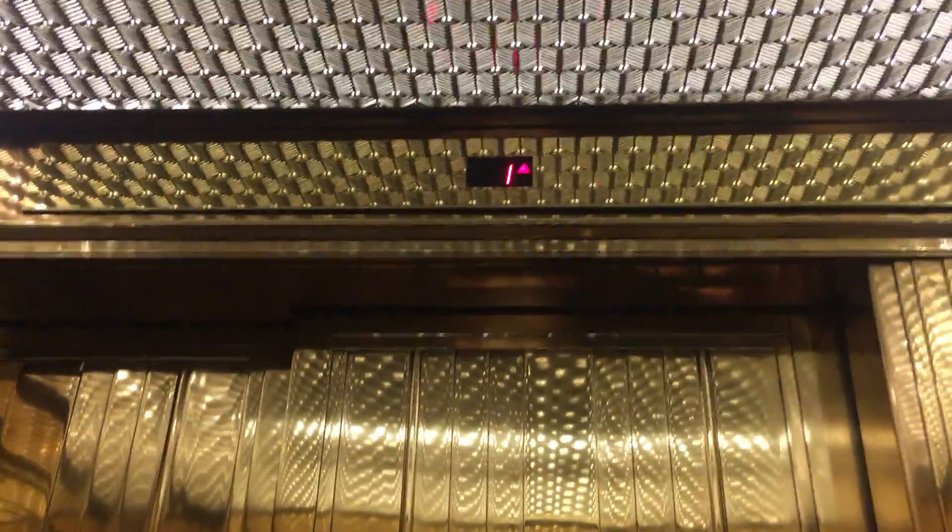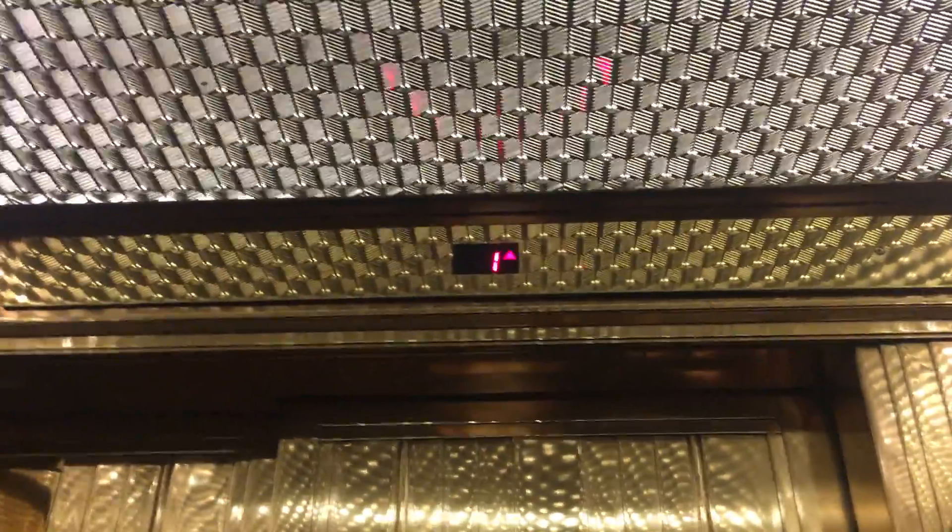Here at the Gulf Tower in Pittsburgh, we're going to go up to 37. This thing is like a rocket — it's really fast.